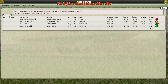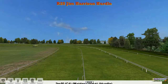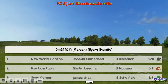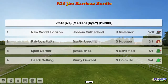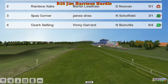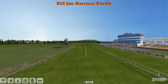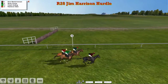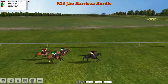We move on to race two of day three, or race number 37. A small little field going to test this two-mile-five furlong hurdle maiden. Number one is New World Horizon for Joshua Sutherland, Rainbow Italia for Marty Liedem is number two, Spar's Corner for James Shea is number three, and Ozark Setting for Vinnie Gerrard is number four, from the family of Ozarks. Vinnie's got plenty of horses from that line, so the stud is going to get us away from here. Just the four runners — a nice little win to pick up here for someone.